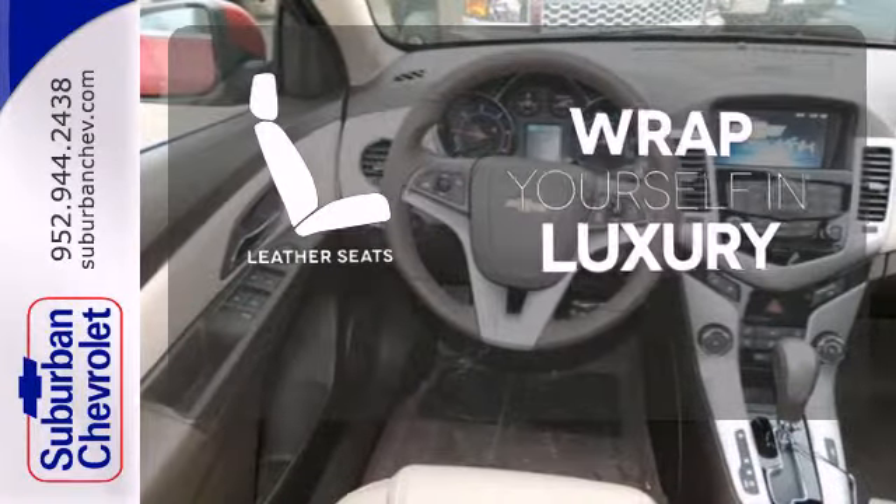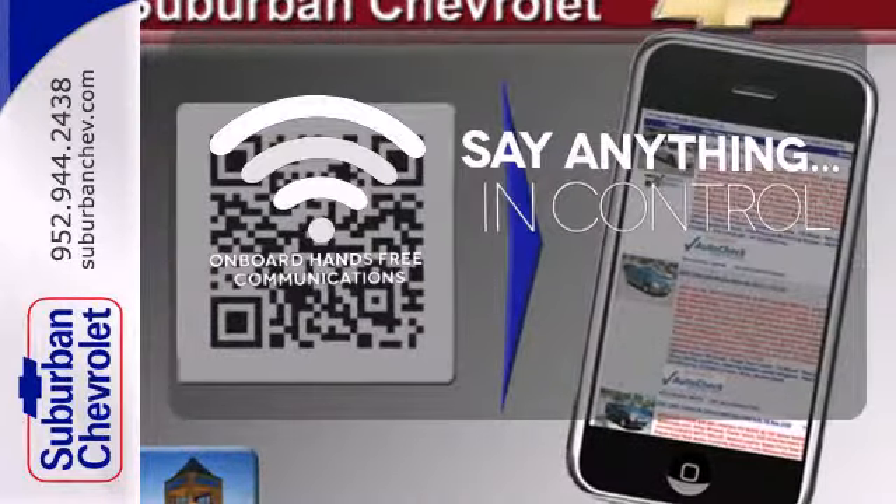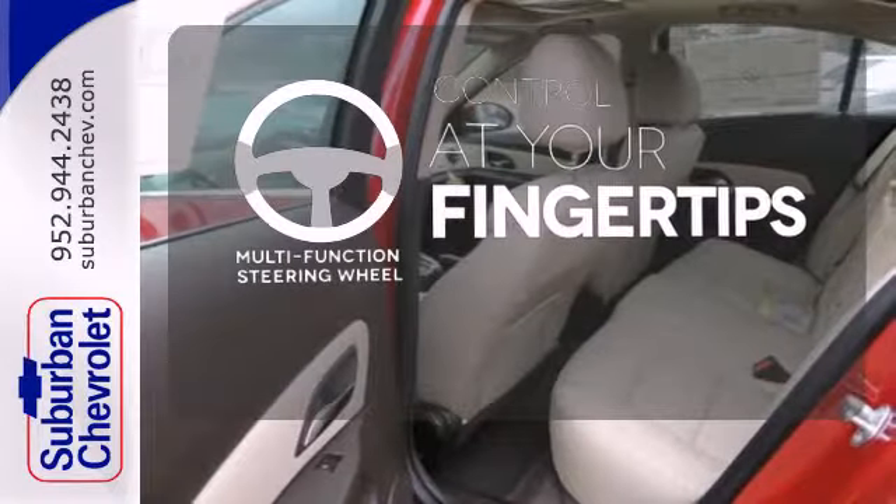Wrap yourself in the comfort of leather seats. The power of your voice has never been more clear with onboard hands-free communication. A multifunction steering wheel puts control at your fingertips.